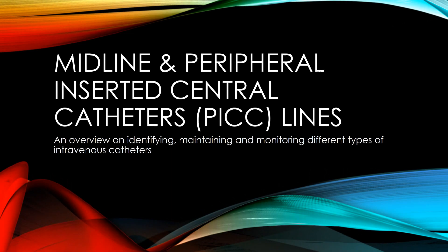All of this information is meant to help nurses determine if they are dealing with a PICC line or a midline, and as such, this video has met the original objectives of assisting in identifying, maintaining, and monitoring these catheters.